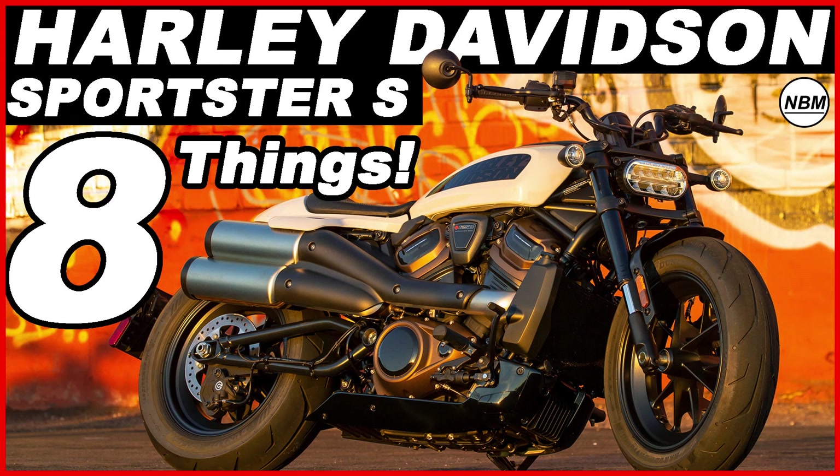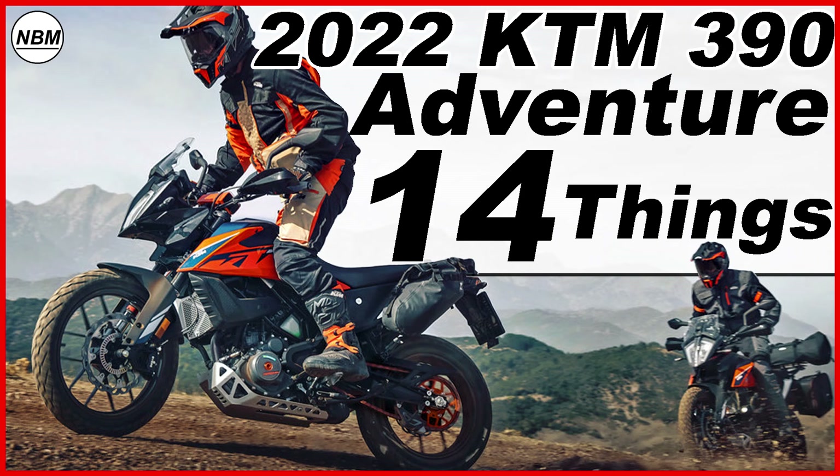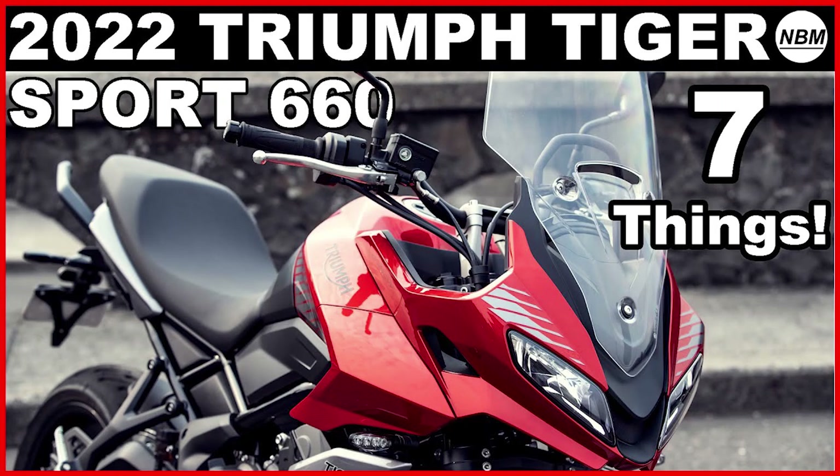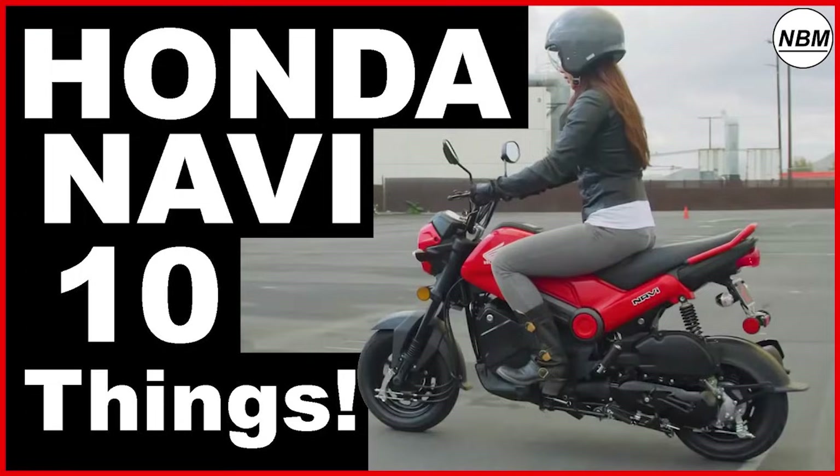Hello everyone, I am Mike and welcome to New Bike Mike, where I like to share information about new bikes that I find interesting. If you like this video and you want to see more videos like this in the future, then please remember to hit subscribe — it is free.